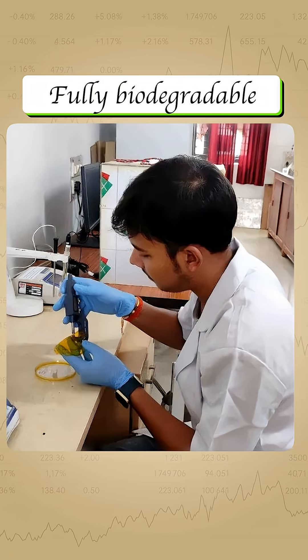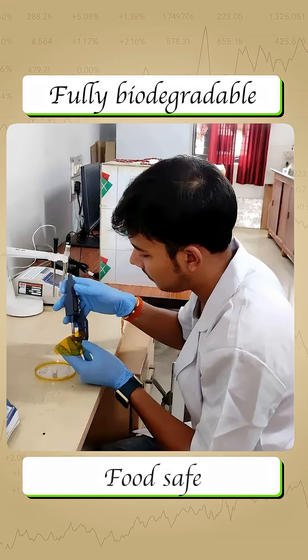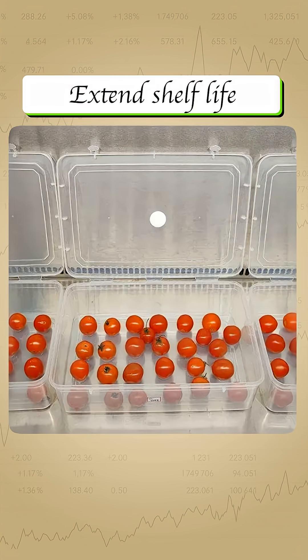It's fully biodegradable, leaves no toxins, no microplastics, and it's food safe. Early tests even show it can extend the shelf life of fruits like tomatoes.